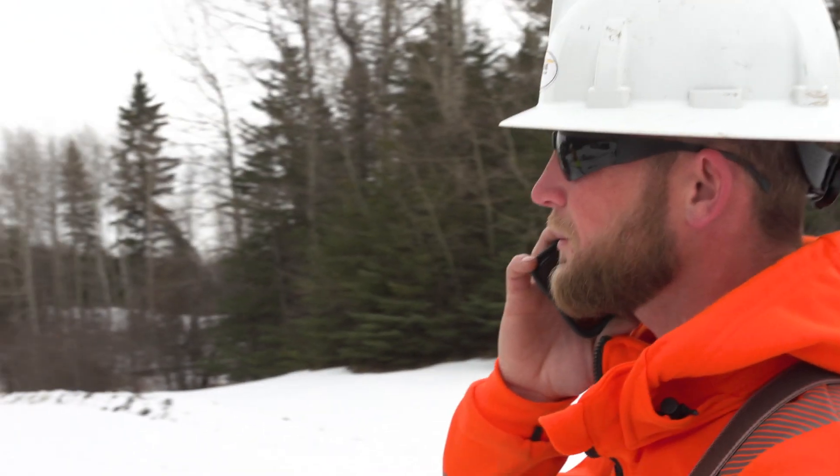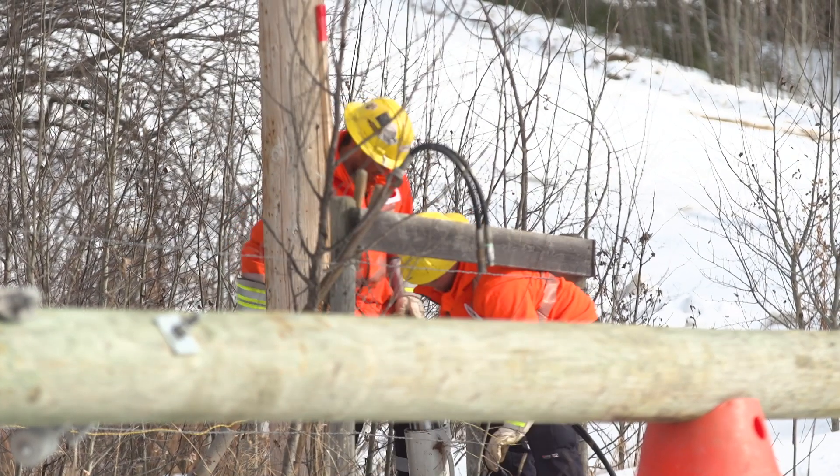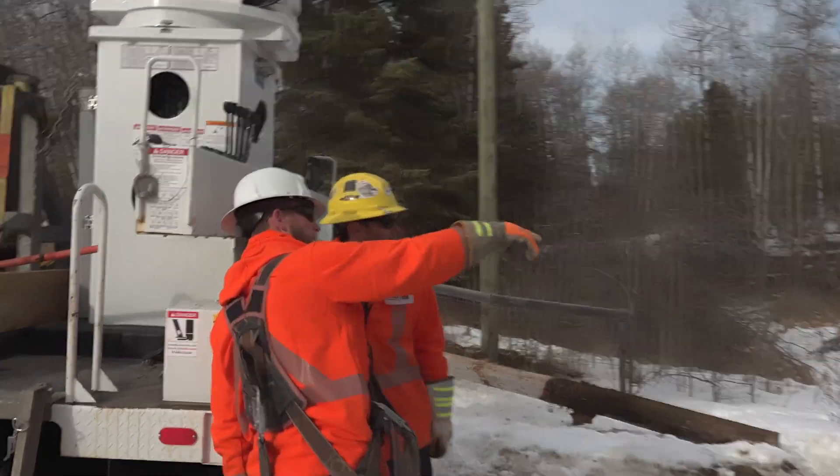My work environment as a power line technician is often changing. You can go from being extremely busy in the downtown core of a city to being out in rural areas where it could be quite peaceful and quiet. Power line technicians may work shift work, but primarily we work 40 hours a week. In emergencies, a line technician may be called upon at any time in any weather.